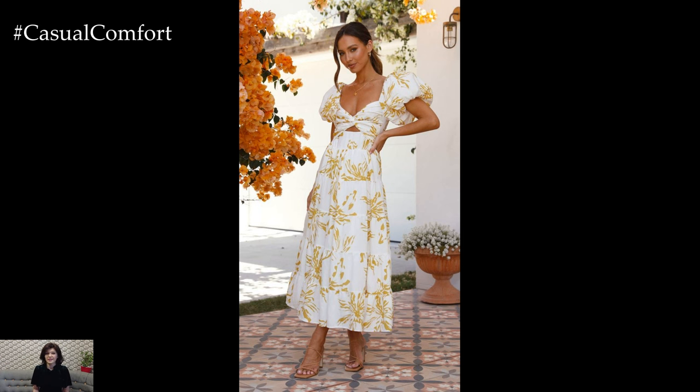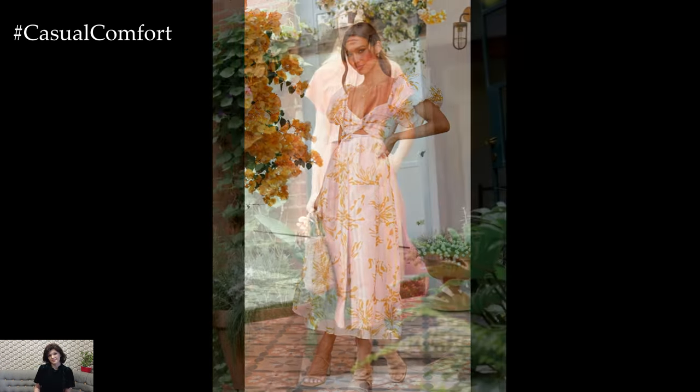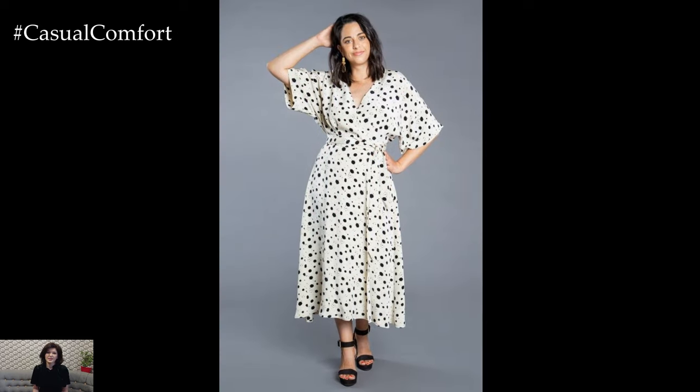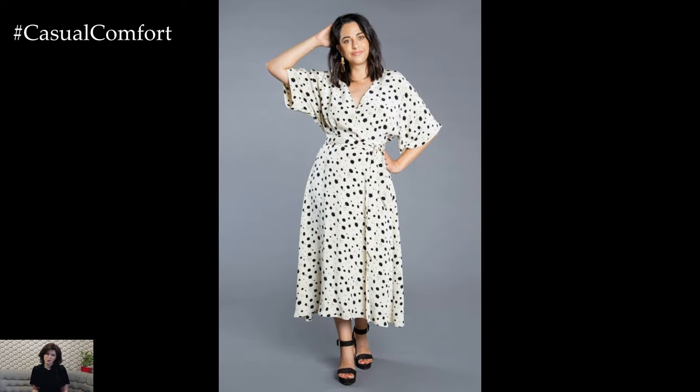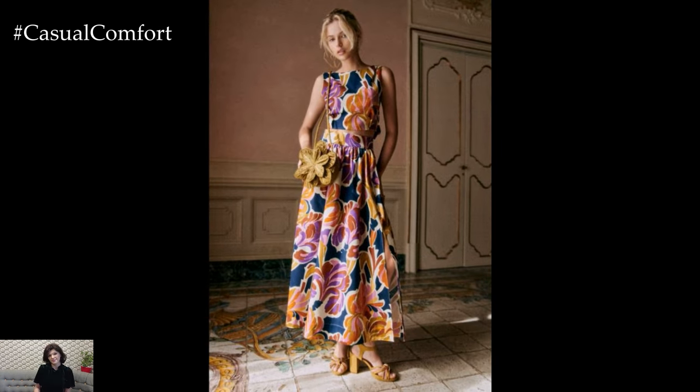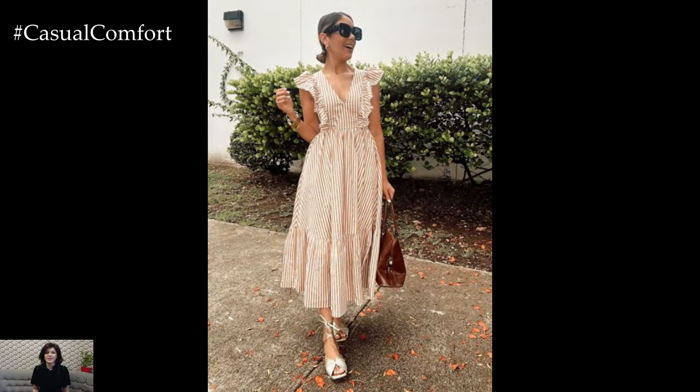Whether you're heading to a casual brunch, a garden party, or a day out in the city, a poplin midi dress can be dressed up or down to suit any occasion. In this video, we'll explore the versatility of poplin midi dresses, showcasing different styles and ways to wear them. From classic silhouettes to modern designs, we've got plenty of inspiration to help you make the most of this wardrobe staple.